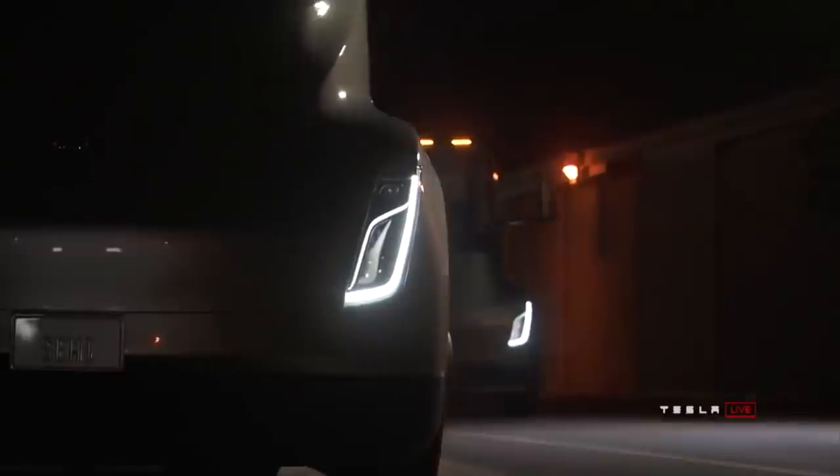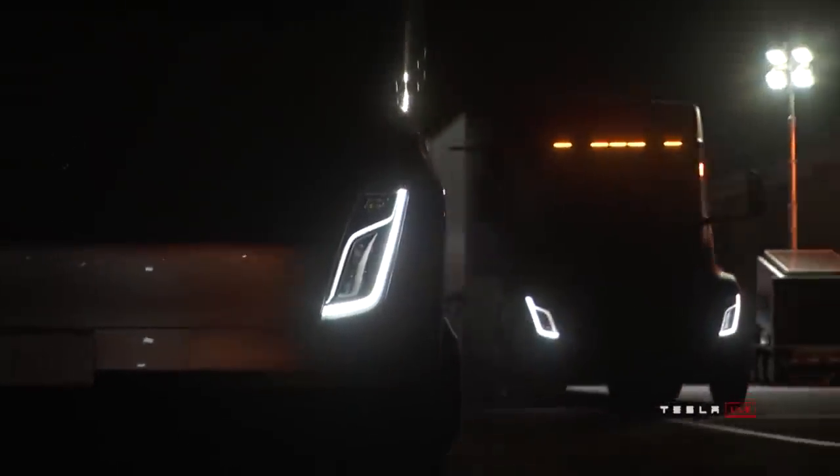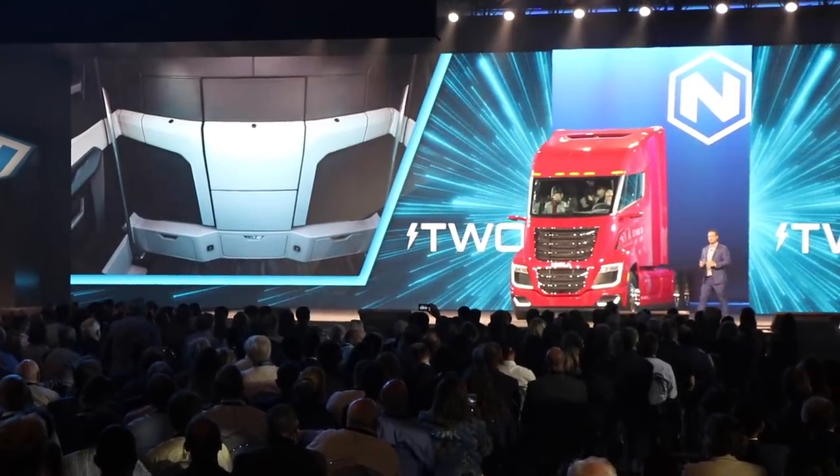What's going on everyone? It's Sean from All Things EV and I'm back with another in-depth analysis. This one is going to be all about the Tesla Semi-Truck and the Nikola 2. I want to dive into the specs, compare them side by side, and see which one matches up to be a better choice for those looking into buying a zero emissions Semi-Truck.